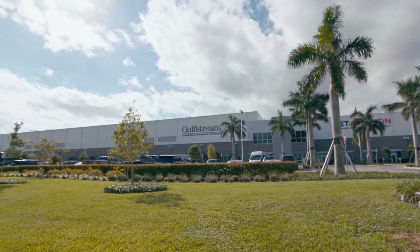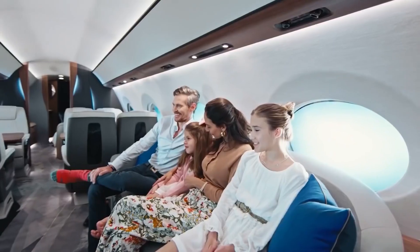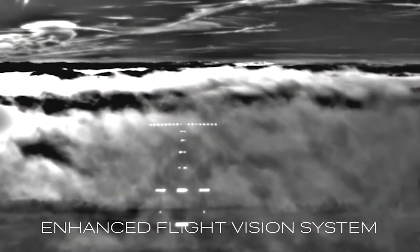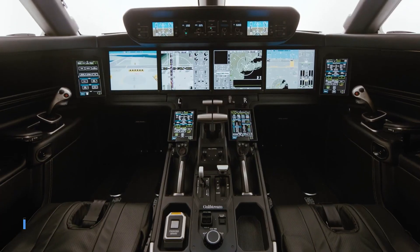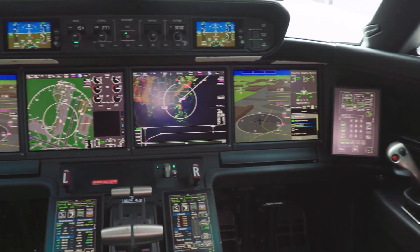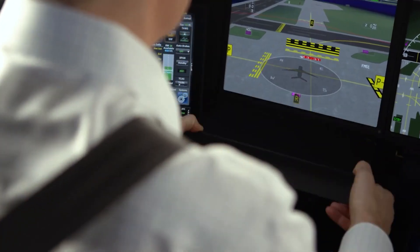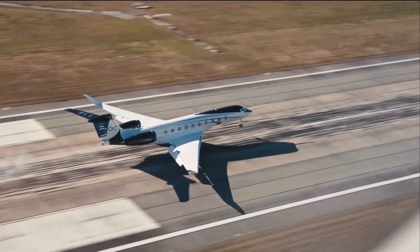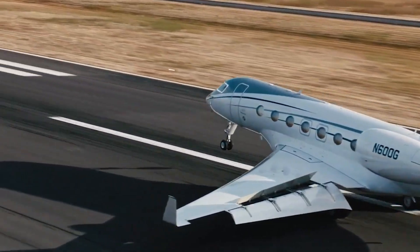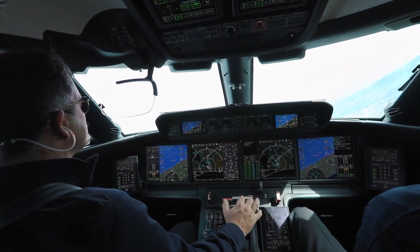Gulfstream has always prioritized safety, and the G700 is no exception. The aircraft is equipped with an array of advanced safety systems, including enhanced vision systems, advanced weather radar, turbulence detection, terrain awareness and warning systems, and runway overrun protection. Additionally, the G700 features Gulfstream's predictive landing performance system, which analyzes factors such as runway conditions, aircraft weight, and environmental conditions to provide pilots with real-time landing performance data, enabling informed decisions during critical phases of flight.